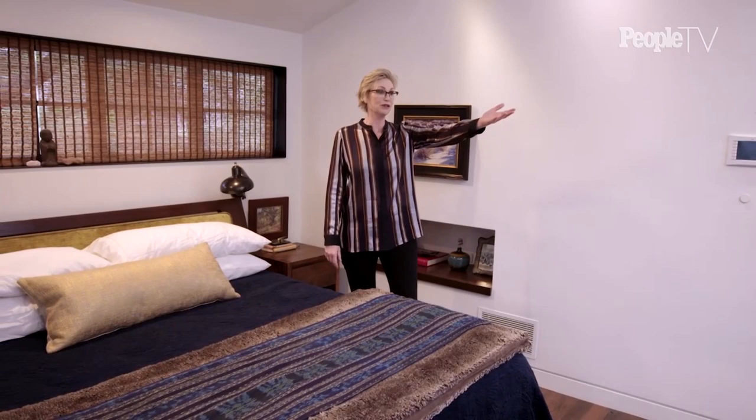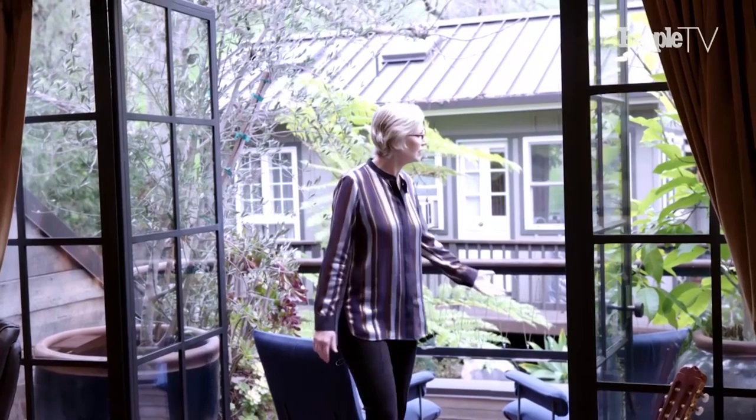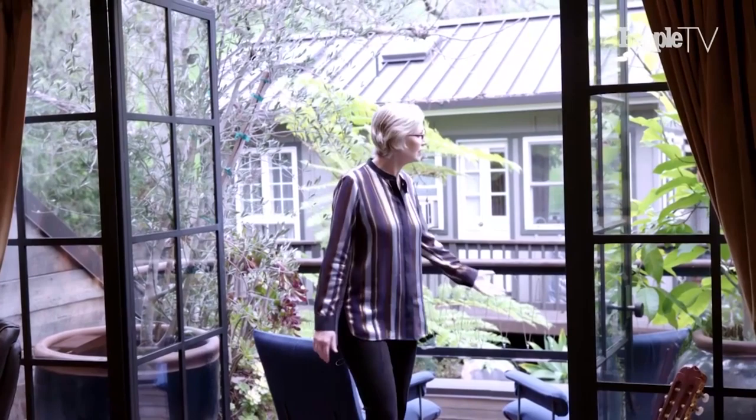Welcome to my bedchamber. This is where nothing happens other than me reading and looking at my gorgeous view. I have the canyon right out there. The canyon behind us is a protected trust, so nobody can build on it. You'd never know you were in Los Angeles — it's all nature. In fact, this is my little porch. I'm not going to invite you out here because it's my private space. So I want to thank you for joining me in my canyon home.